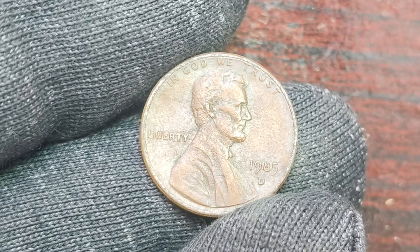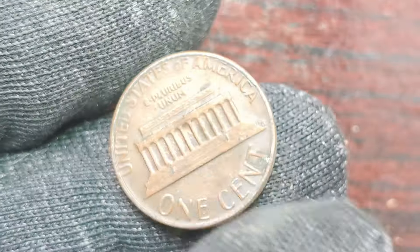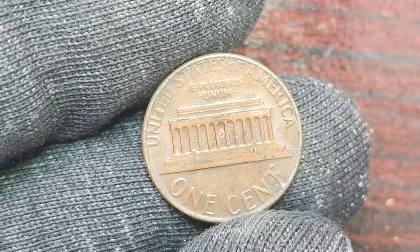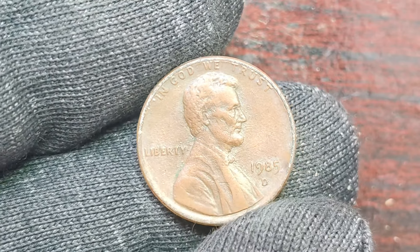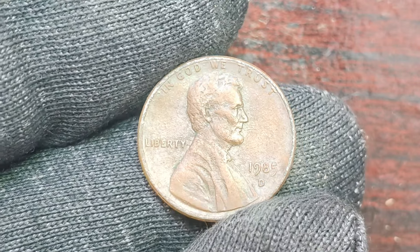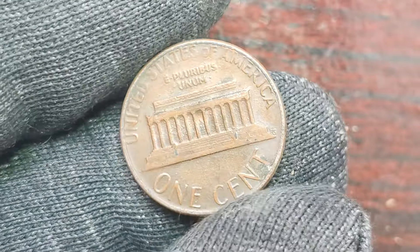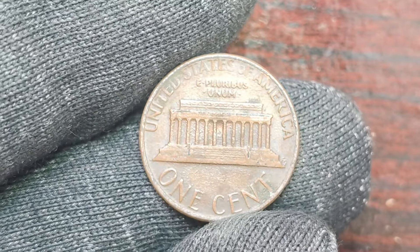Now, let's get to the exciting part — the value of these rare 1985 D Lincoln pennies with a mint mark. As mentioned earlier, some of these coins have been known to sell for as much as $1.6 million at auctions. The combination of rarity, demand, and condition can make a seemingly ordinary penny worth a small fortune to the right collector. Imagine stumbling upon a 1985 D Lincoln penny with a mint mark in your coin collection and realizing that it could be worth millions of dollars. It's like finding a hidden treasure right in your own home.